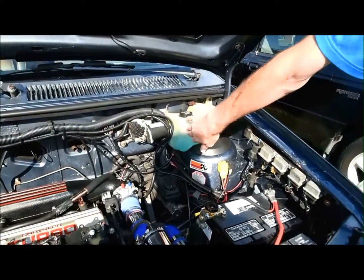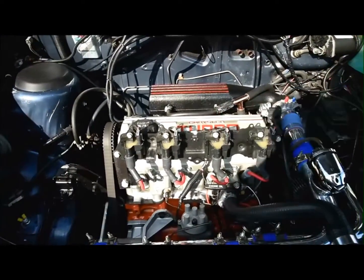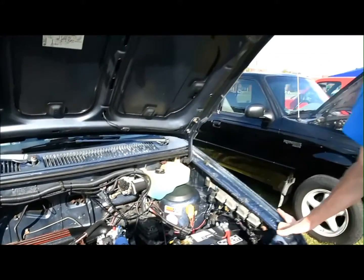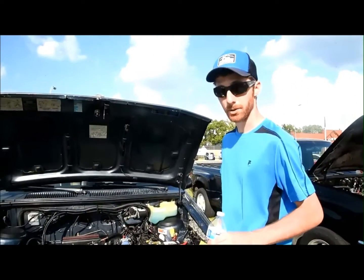Methanol injection is using windshield wiper fluid, injecting it right into here. It's a Shelby two-piece intake with LS1 coils, running a Megasquirt standalone ECU, and it's a five-speed manual conversion.